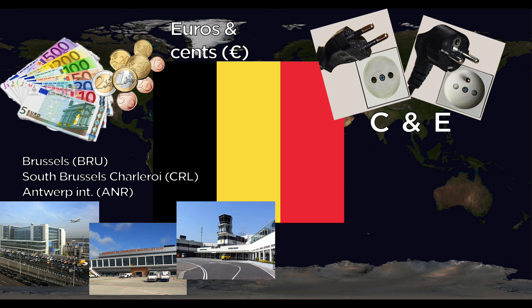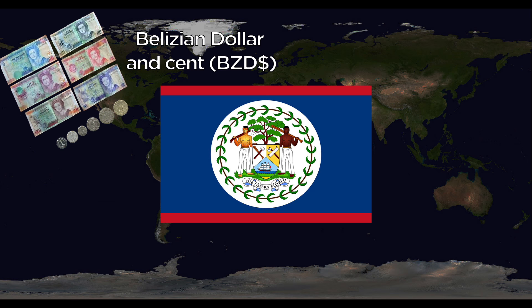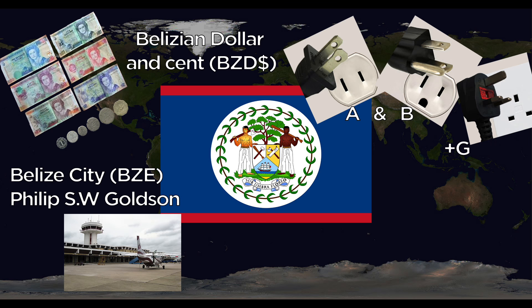Belize uses the Belizean dollar and cents. They use the A, B, and G outlets at 60 Hertz. The one major international airport is Belize City Philip S.W. Goldson International. The national animal is the Baird's Tapir.